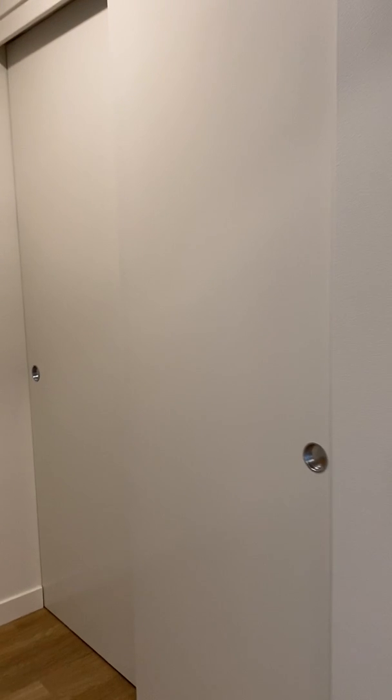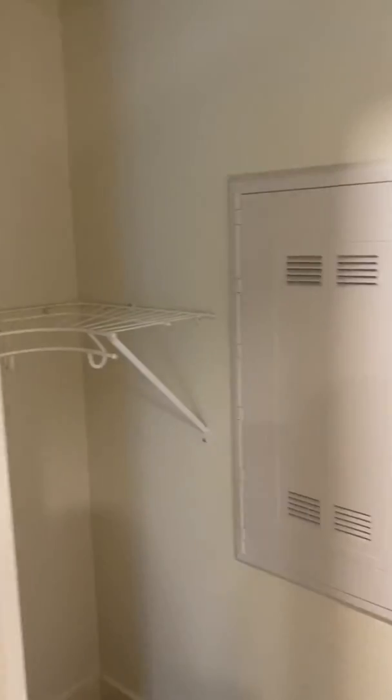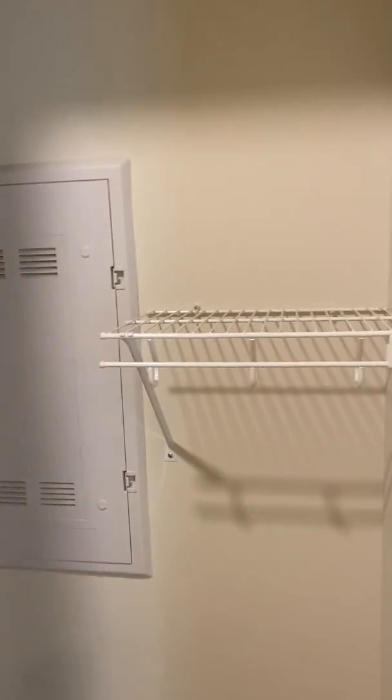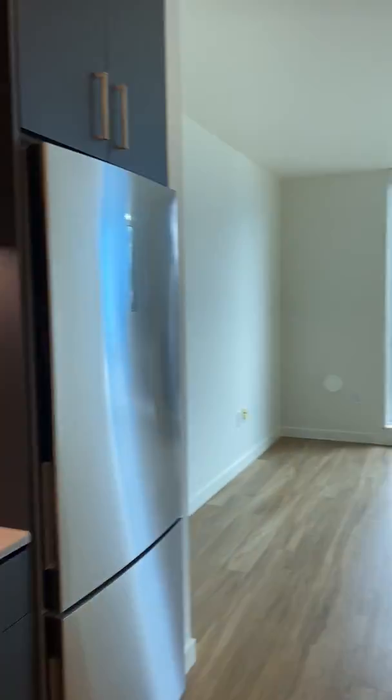Go in, you've got the closet in the bedroom with some shelving that wraps around the side. And then we'll head out this way to the living room.